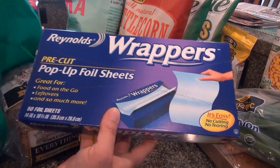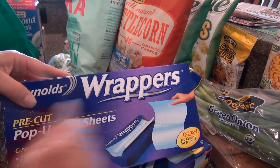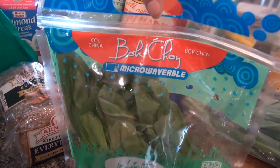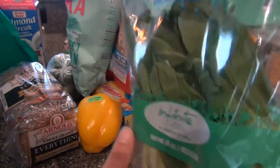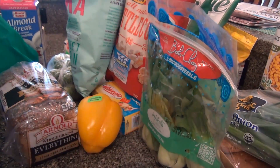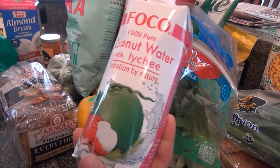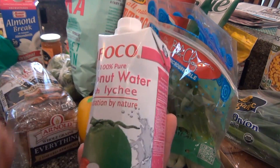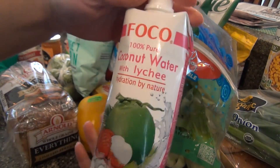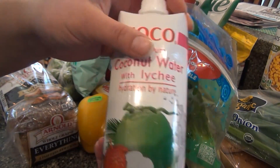I got foil — I like the sheet kind, you just pull it out. My favorite bok choy, a nice little bag of that. Black olives, we were all out. Apricot jelly for the chicken. And this new coconut water with lychee — I'm not really a fan of coconut water, but I love lychee, so I wanted to give it a try.